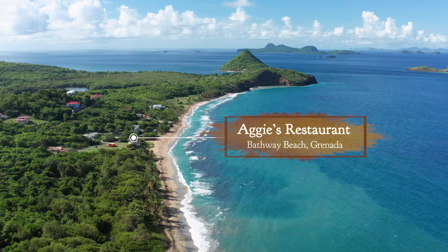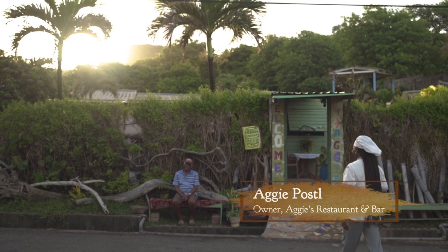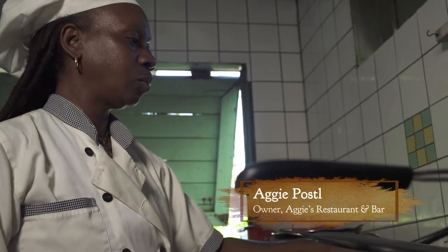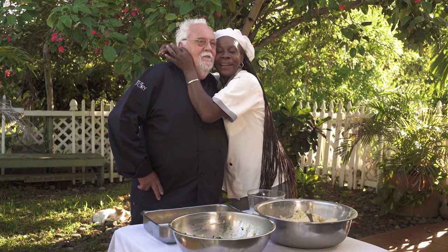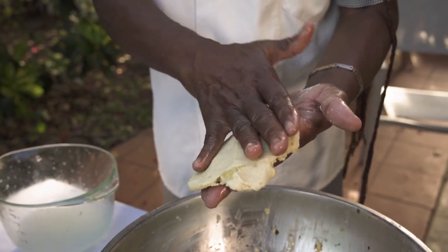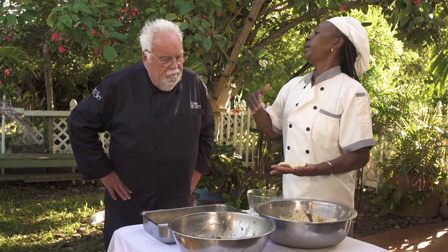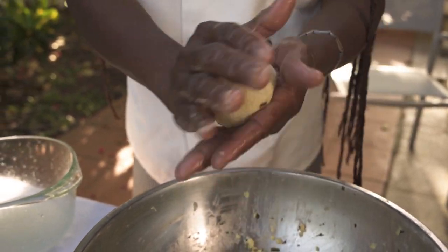I'm here on the east coast of Grenada, right on the beach, checking out a restaurant owned by Chef Aggie. She is known for doing some spectacular recipes utilizing breadfruit throughout the island. I own Aggie's Restaurant and Bar — this is my life. When people like you come and enjoy it, it makes me happy. I hear so much about your unbelievable breadfruit balls. I use the breadfruit — cook it first. Nothing else goes in there. So you make it like a pancake, and the filling is cheese with seasoning and herbs — I take the herbs from my garden. It's all naturally made.